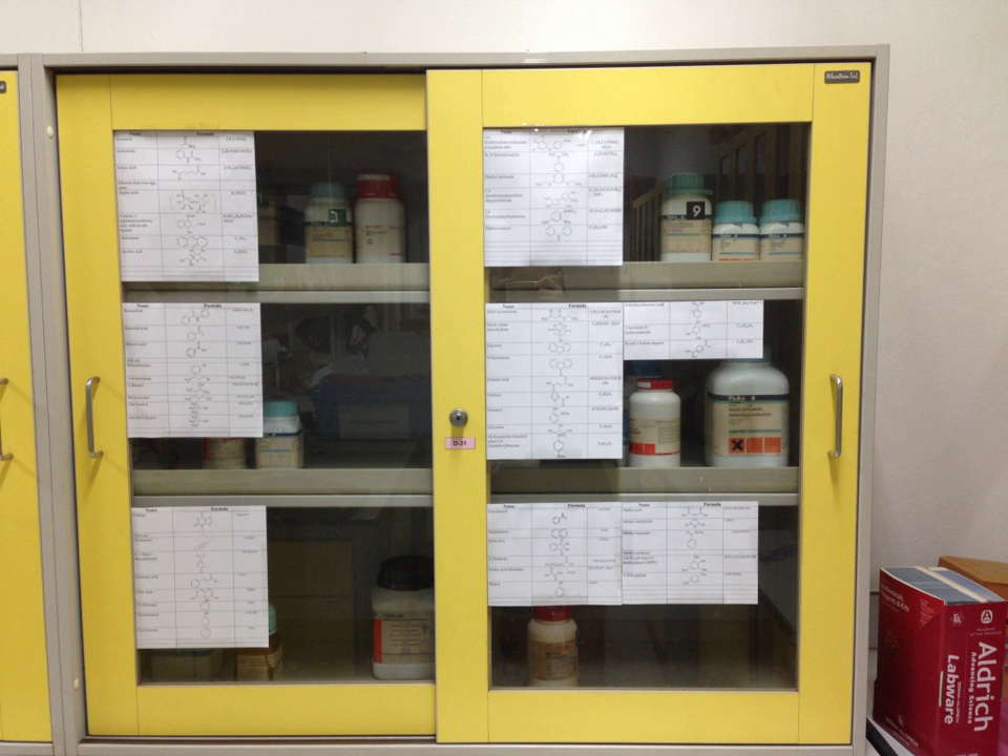Refrigerators and freezers can be used to store flammable and hazardous chemicals. In most situations, specialized laboratory refrigerators are used to ensure that the flash points of certain chemicals are not reached. For flammable chemicals, explosion-proof equipment must be used because conventional refrigerators have sources of ignition.